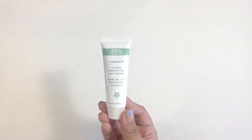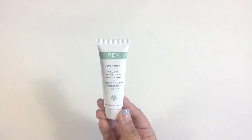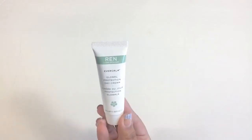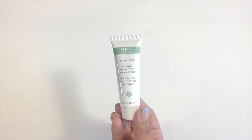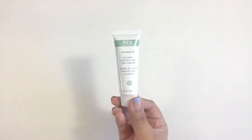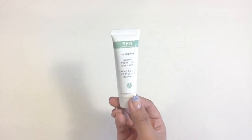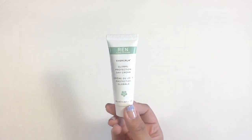Next is a product from REN Clean Skincare. It is the Ever Calm Global Protection Day Cream. It doesn't say it has any SPF or anything like that, but skin creams are always nice to try out. It just has a nice clean scent, so that'll be nice to try.